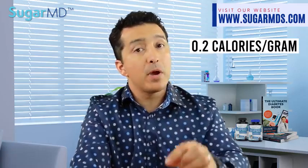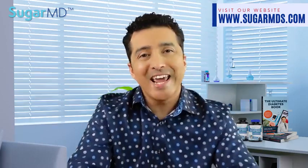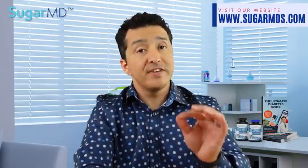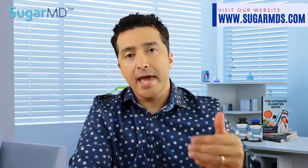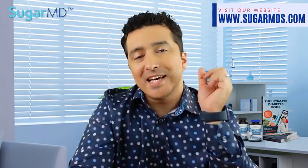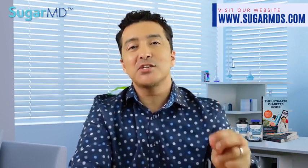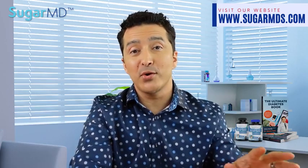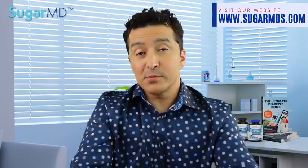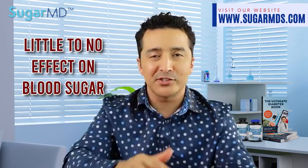Erythritol is another sugar alcohol with a great taste and only 0.2 kilocalories per gram, compared to 4 calories per gram for glucose. It is produced by fermenting glucose in cornstarch and has 70 percent of the sweetness of sugar but only 5 percent of the calories. Truvia uses erythritol as its main ingredient. Unlike other sugar alcohols, erythritol does not cause stomach upset because it is absorbed early in the small intestine — up to 90 percent — and is secreted by the kidneys.